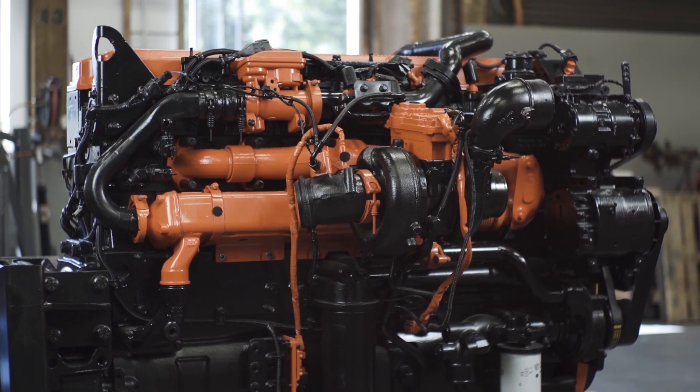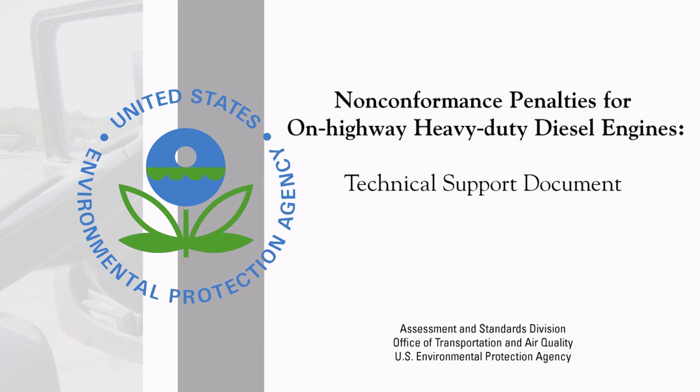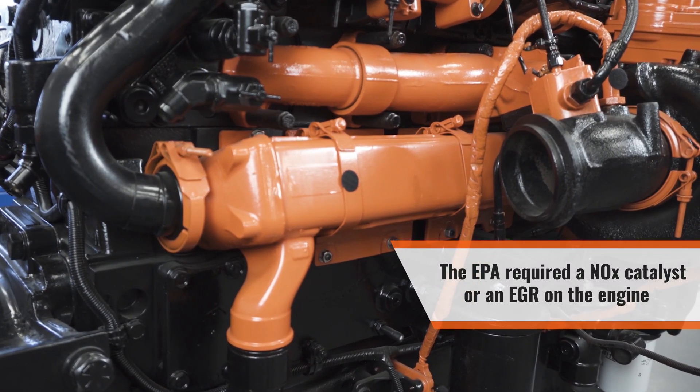For many years, diesel could meet the requirements without using EGRs. Once the EPA made the requirements more stringent, the use of diesel engines required either a NOx catalyst or an EGR on the engine.